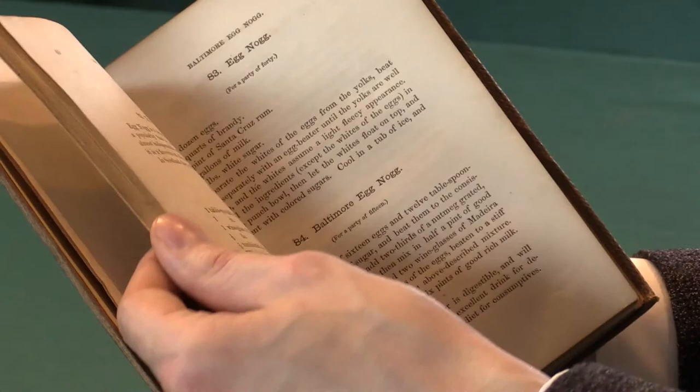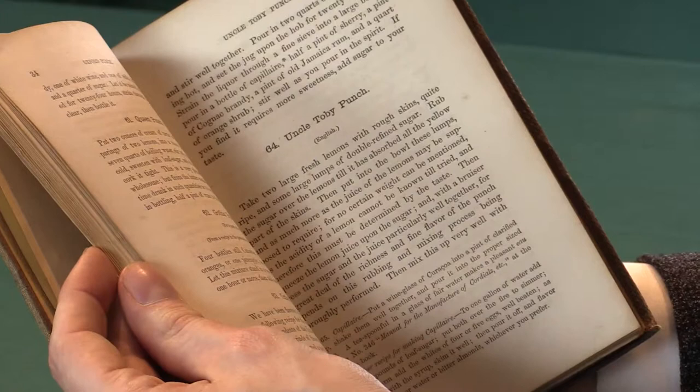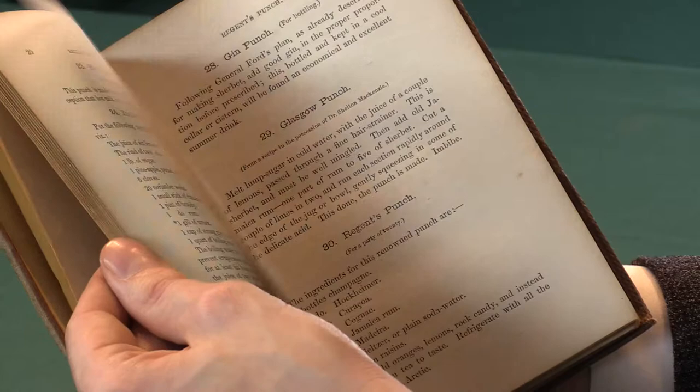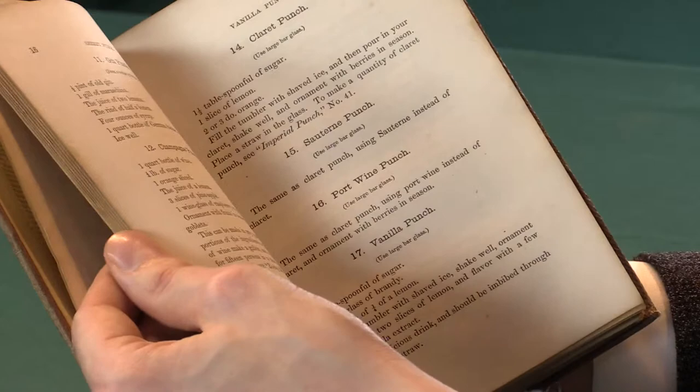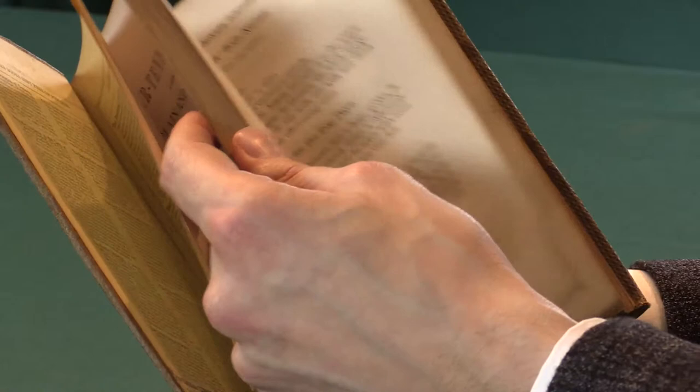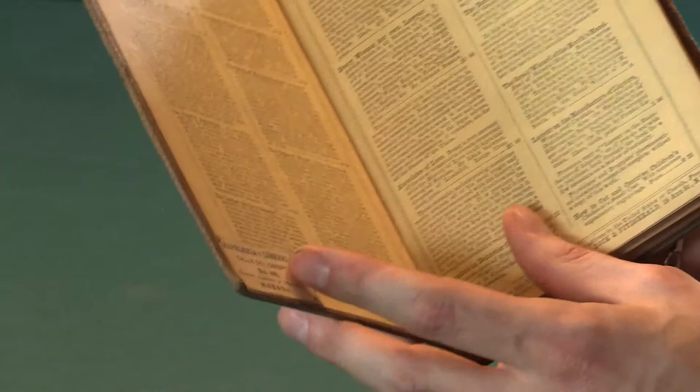He holds this particular stature because this book, The Bartender's Guide, is the first ever printed cocktail book. It's the book that presents the purely American culinary art of cocktail making for the first time. There have been examples of books referring to punches or to Oxford College's drinking traditions. However, a book that simply and plainly spells out how to mix cocktails had never been seen before. And it was published by Dick and Fitzgerald in 1862.